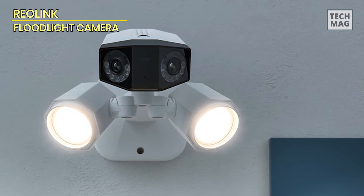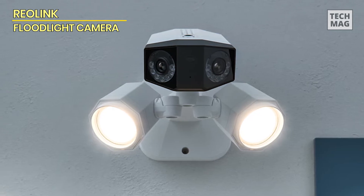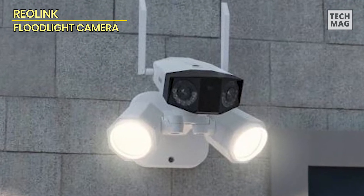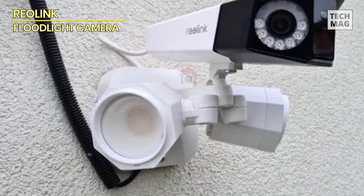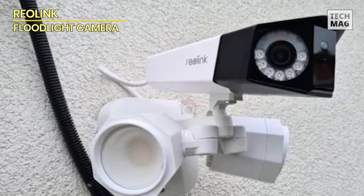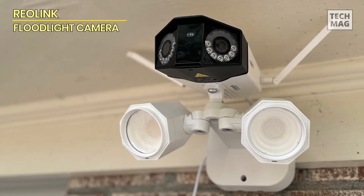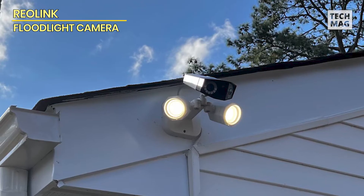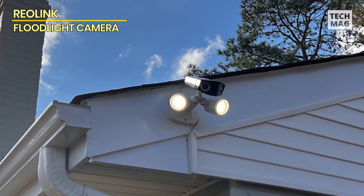Unlike battery-powered alternatives, this camera is plugged in for continuous power, ensuring uninterrupted surveillance around the clock. The smart detection technology minimizes false alarms by accurately distinguishing between people, vehicles, and other objects. Enjoy vibrant, full-color night vision, thanks to the advanced Duo Floodlight system, which illuminates your property with bright, energy-efficient LED lights. The REOLINK Floodlight Camera also integrates easily with your smart home setup, providing convenient control and monitoring through the REOLINK app. Secure your property with the REOLINK Floodlight Camera — a blend of cutting-edge technology and reliable performance for ultimate outdoor security.